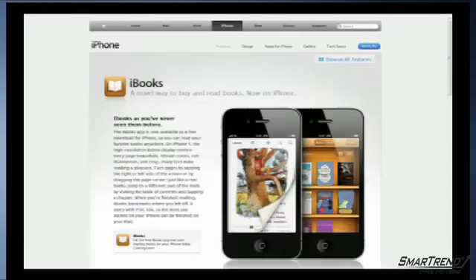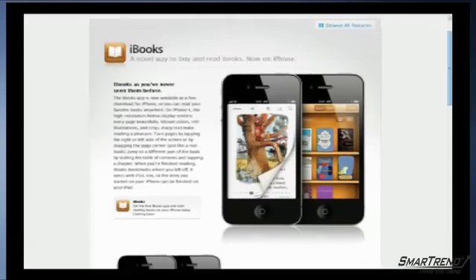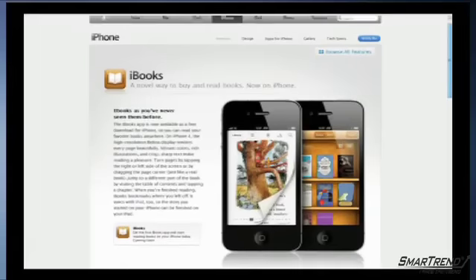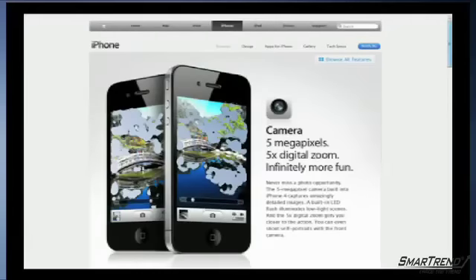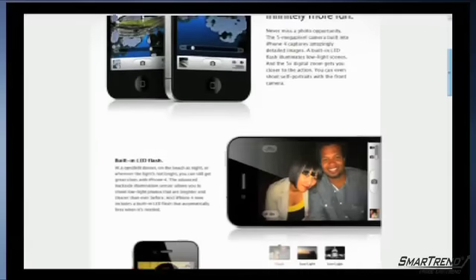The photo camera is five megapixels with an LED flash, five times digital zoom, equipped with a backside illuminated sensor, tap to focus capability, automatic geolocation, five different themes, and the ability to include photo transitions and titles.